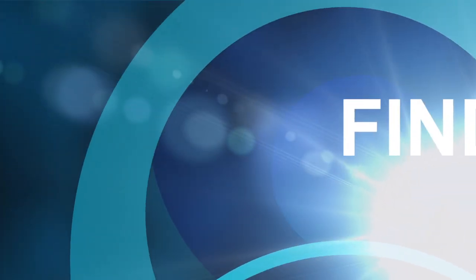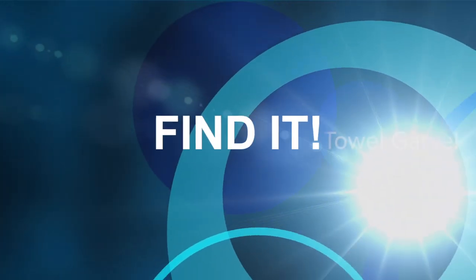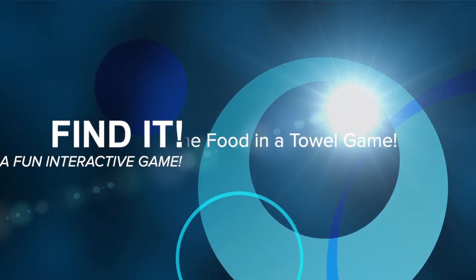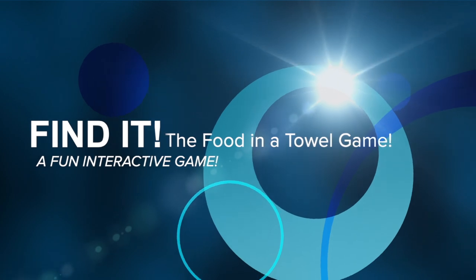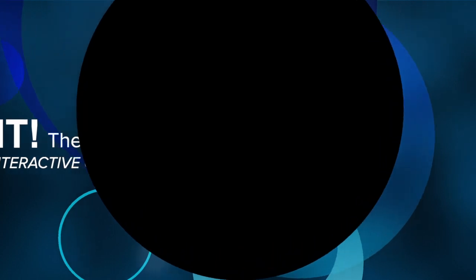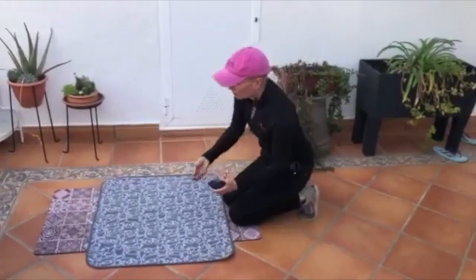Find it! The food in the towel game is a fun interactive game to play with your dog. You can either play the game just to have a little bit of fun with a few tasty nutritional treats, or you can actually use it as a way to feed your dog — an alternative to an interactive feeding toy.